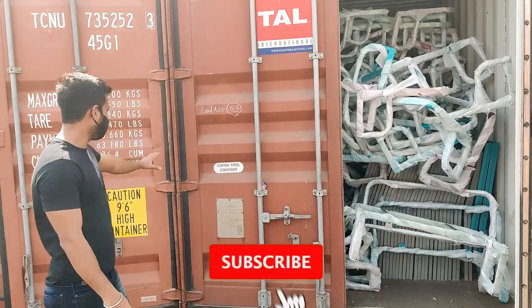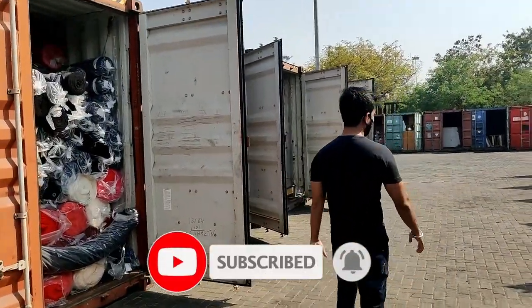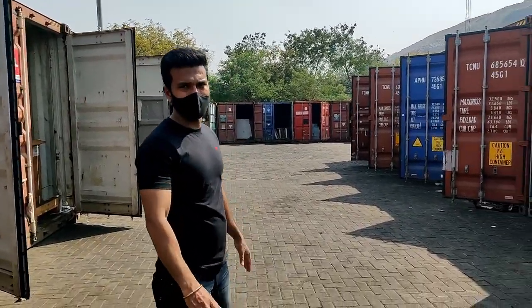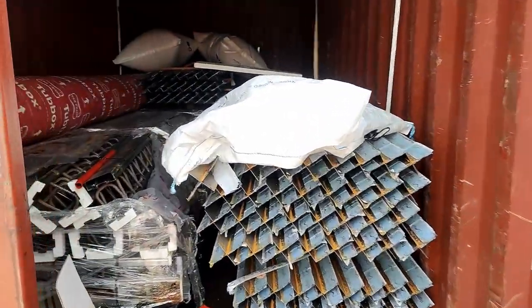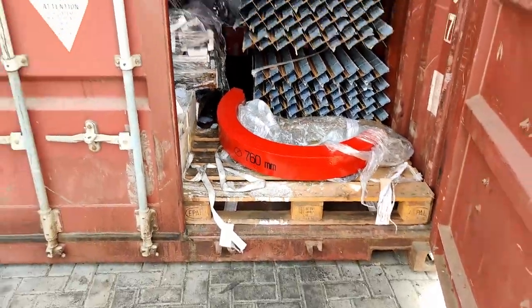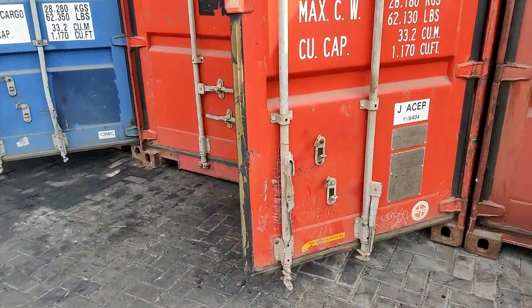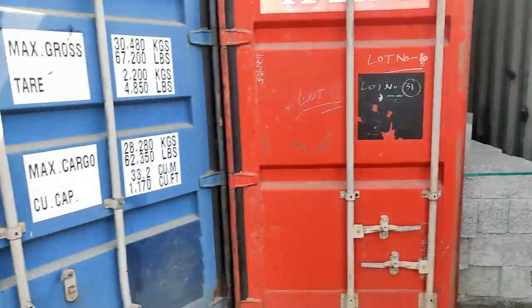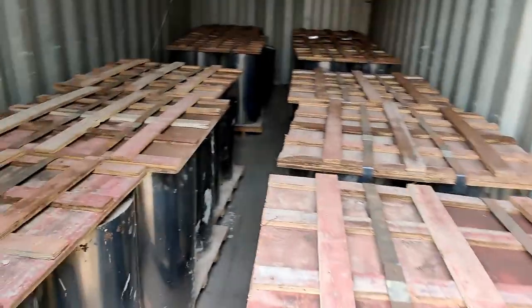This is a container. This is a machine and a container. Bricks. This is a steel drum switch.